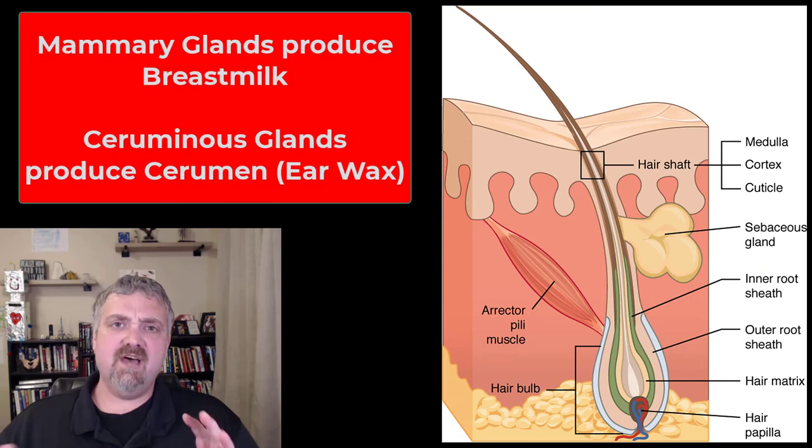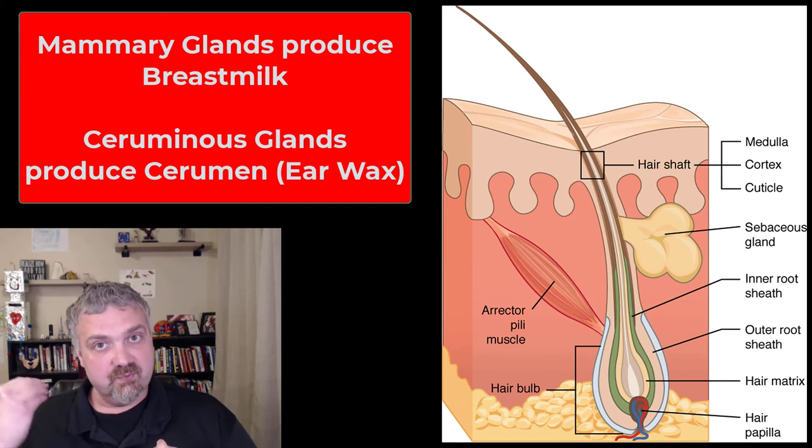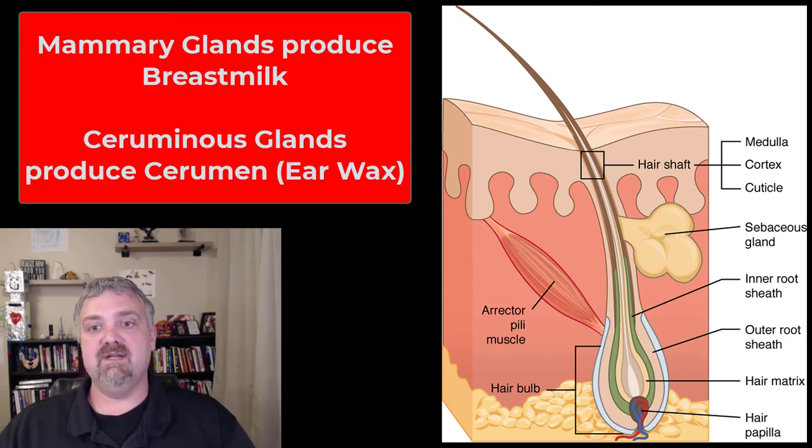I do want to mention the other glands. We talked about sweat glands and sebaceous glands, but there are other multicellular exocrine glands associated with the integumentary system. Mammary glands produce milk — we'll cover breast milk in our last chapter. And ceruminous glands are the ones that produce cerumen, or earwax. I'll cover those when we talk about those structures, but I just want to mention them here.